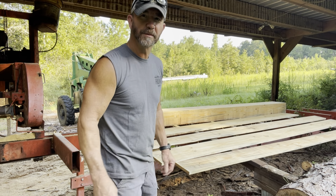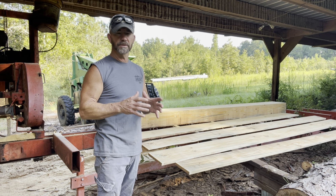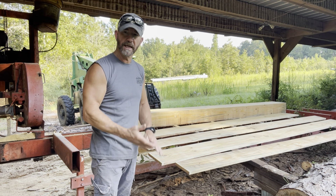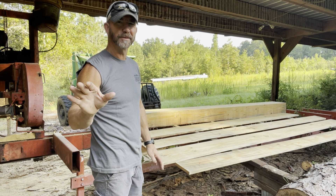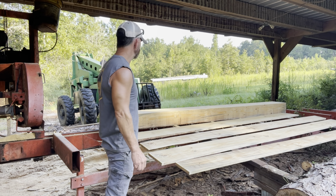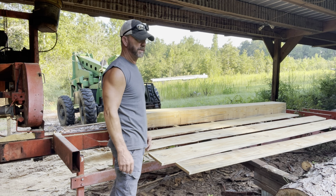That was probably not the best log to do the demonstration on because it had been cut for a while and the bark was slipping. When I turned it one time, the bark slipped up under the flat side I'd just cut, so I had to chock it up and get that out. I had y'all on fast motion so hopefully it wasn't too boring. I wanted to get 12 1-by-12s out of it, but it had a little crook in it I didn't see — I ended up getting 10 1-by-12s, 2 1-by-8s, and a 1-by-10.